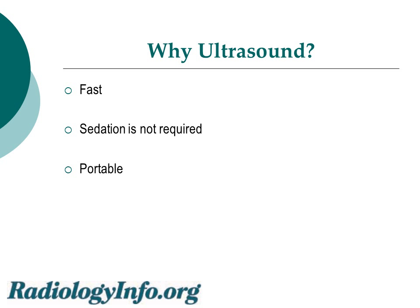Why use ultrasound? Because it can be done very quickly, sedation is not required, and it's very portable. The ultrasound machine can actually go to the nursery where the baby is being cared for, without having to bring the baby down to the radiology department.